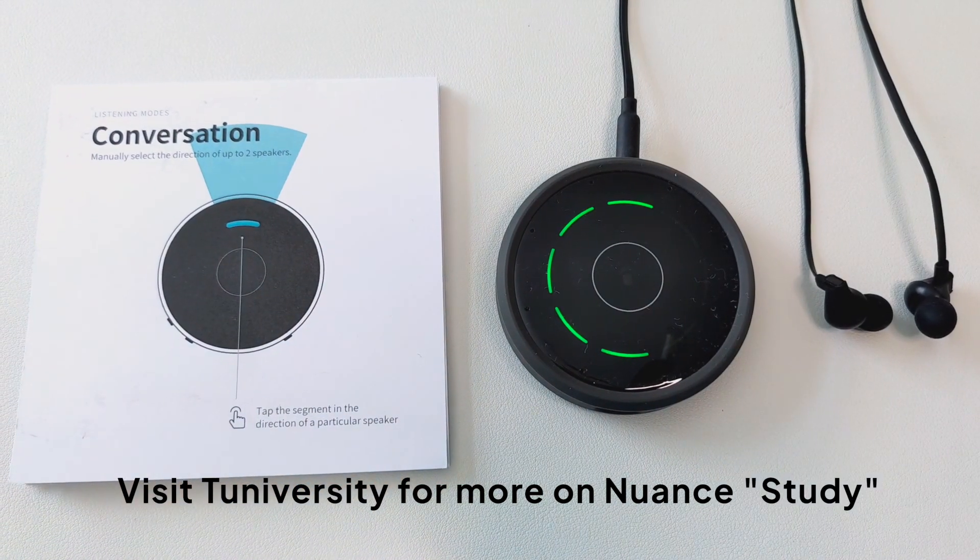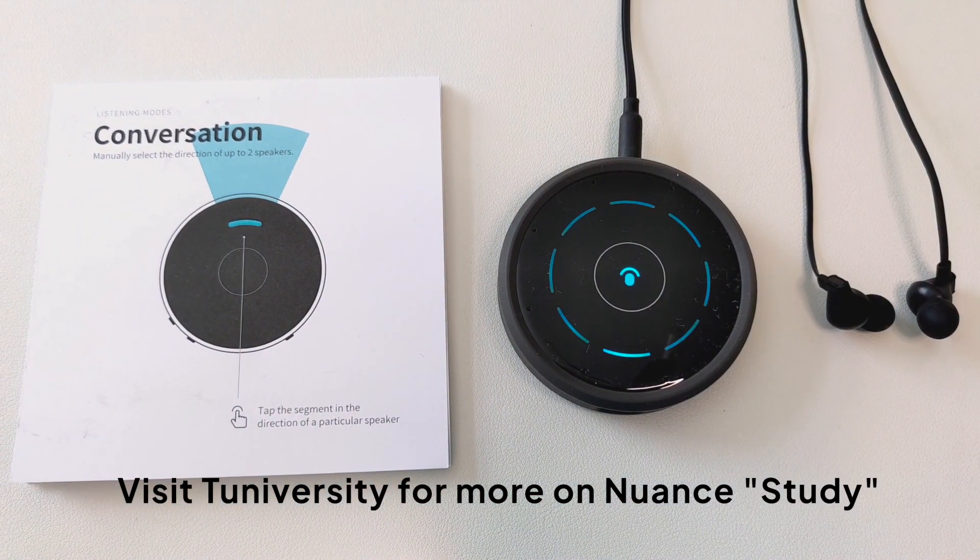For more information on the Nuance study product, you can check out my post on Tunaversity.